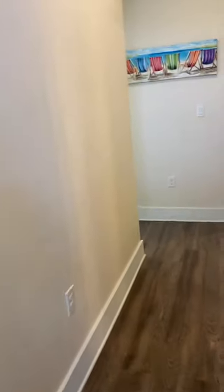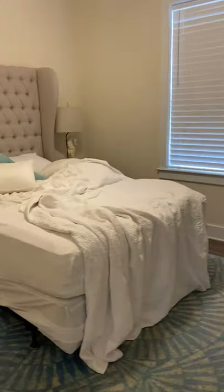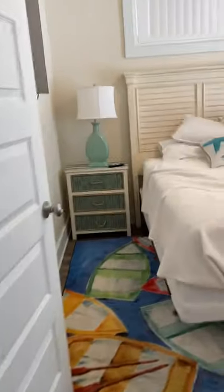You come down the hallway and you have a guest bath that is shared with this bedroom closet — it shares the bathroom right here. You walk into the bedroom downstairs and you're going to have your own bath.